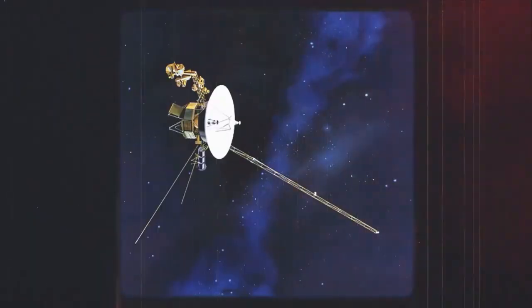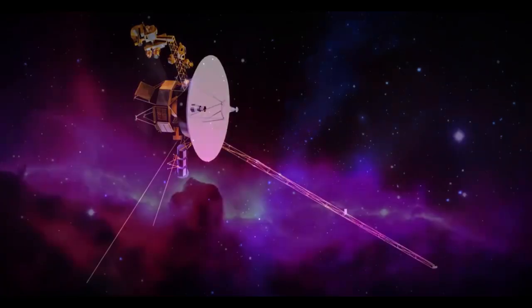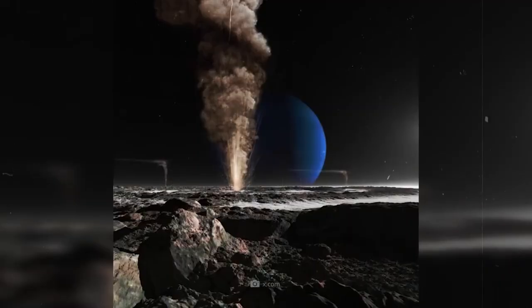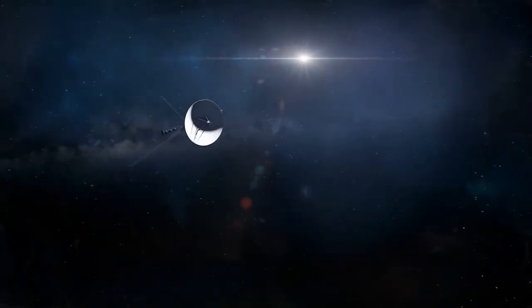After completing its flyby of Jupiter and Saturn, Voyager 1 was sent upward, out of the solar system's plane, to study the interstellar medium, while Voyager 2 continued its journey through the plane of the solar system to explore Uranus and Neptune. These differing trajectories allowed the two spacecraft to provide complementary perspectives on the outer solar system and beyond.